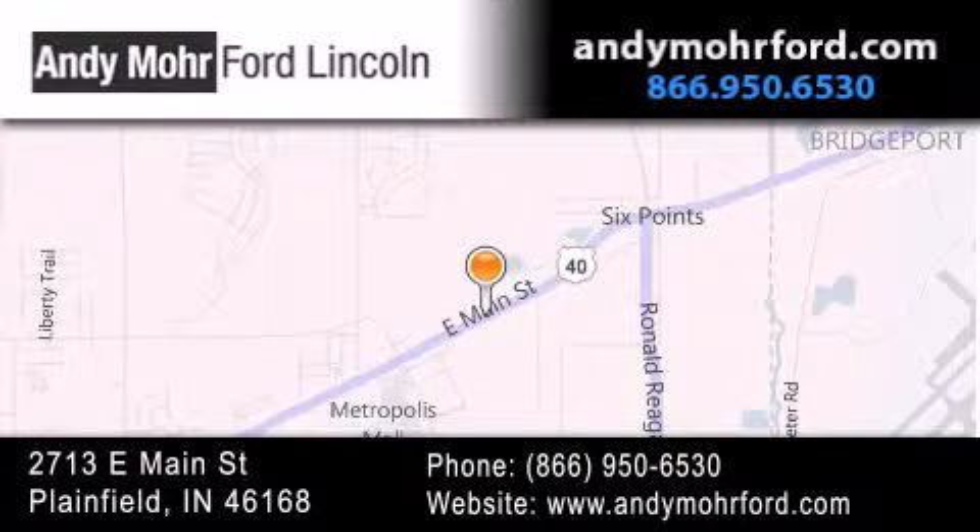get new car pricing, and receive free, no obligation price quotes. Stop by and visit us today at 2713 East Main Street in Plainfield, or see us online at AndyMooreFord.com.